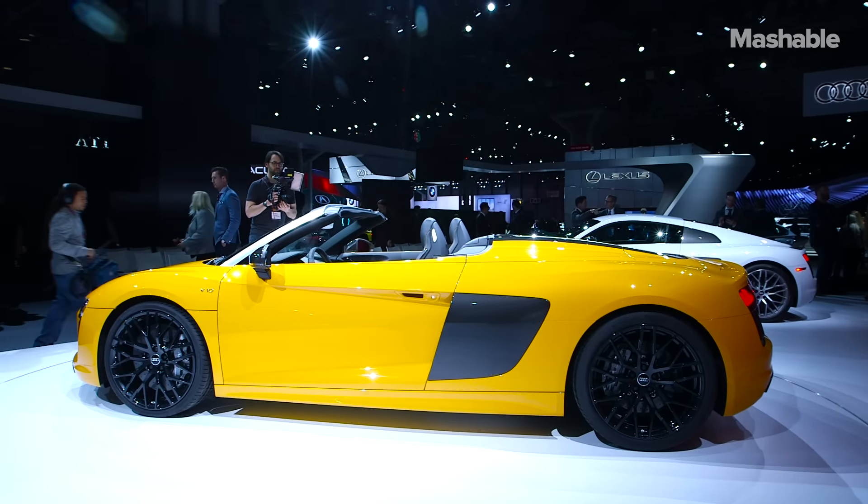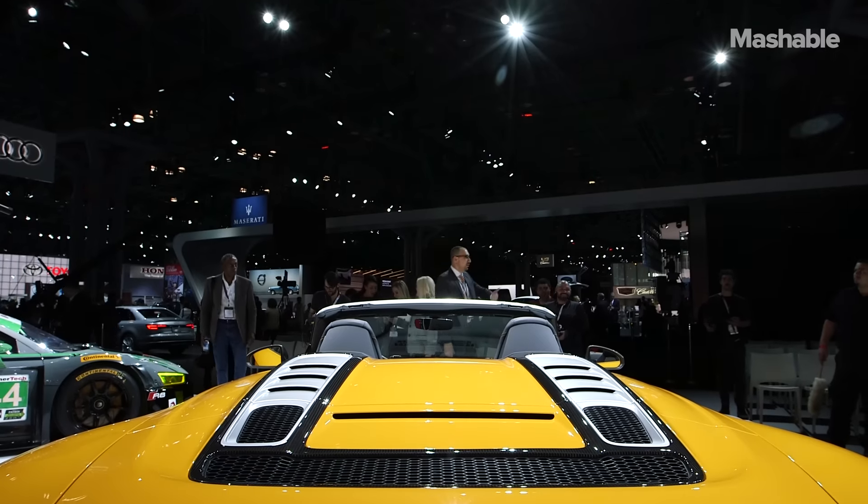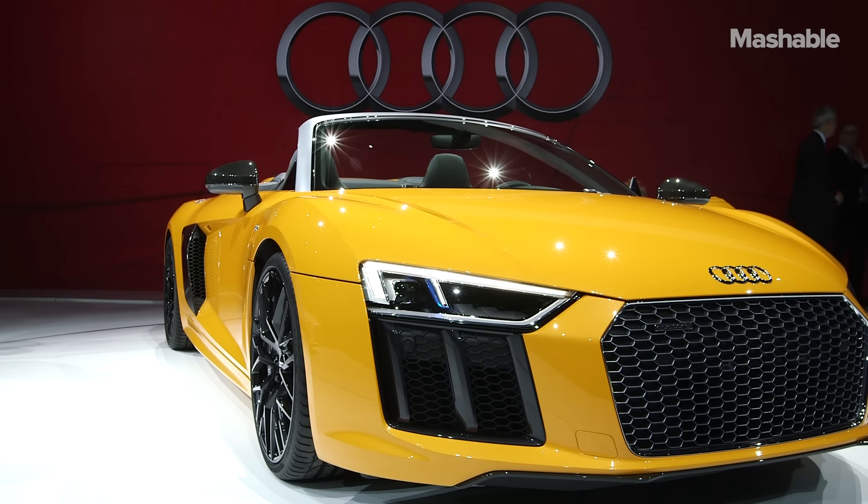Audi hasn't said exactly how much the R8 Spyder will cost, but it should be a tick higher than the Coupe, which costs $162,900 here in the U.S.